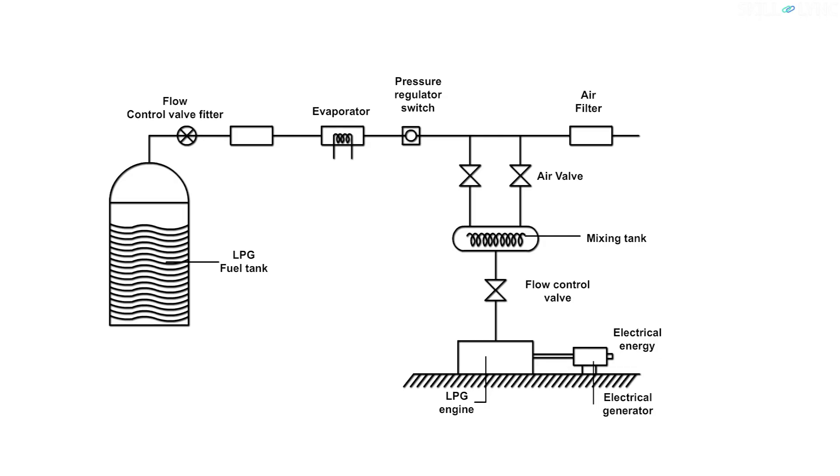Now, with the help of a simple diagram, let's see how a typical LPG engine helps in generating electricity. The liquefied gas from the LPG cylinder passes into the evaporator tank where it is evaporated by heating. A pressure regulator present next to the evaporator controls the pressure of the LPG flow. According to the amount of gaseous fuel, the airflow is regulated by the air valve. In the mixing tank, the gaseous fuel and the air are mixed together. The air-fuel mixture is supplied into the engine where combustion takes place to produce mechanical energy. With the help of a shaft, a generator is connected to the engine which converts mechanical energy into electrical energy. This is how electrical energy can be generated with the help of LPG.